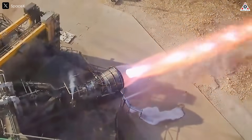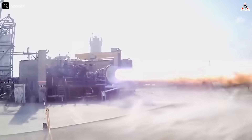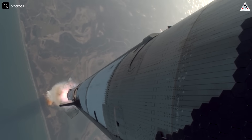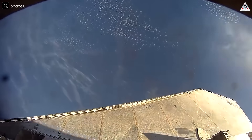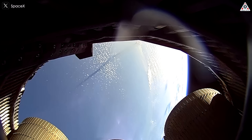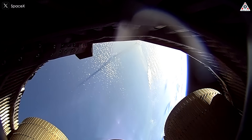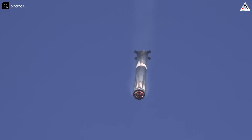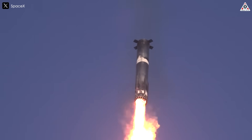The Raptor engine remains one of the most technically complex components in SpaceX's entire Starship rocket program. During Starship Flight 8, the initial performance of the Raptor engines appeared nominal following stage separation. As the second stage ignited, all six Raptor engines — three vacuum-optimized and three sea-level variants — lit successfully, providing the necessary thrust to continue Starship's ascent. At this phase of the flight, there were no immediate signs of failure.